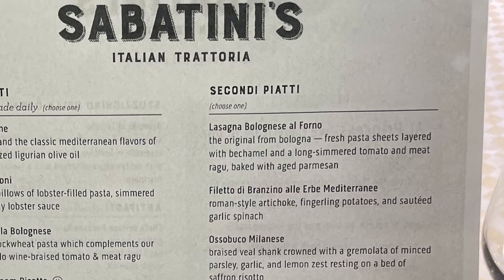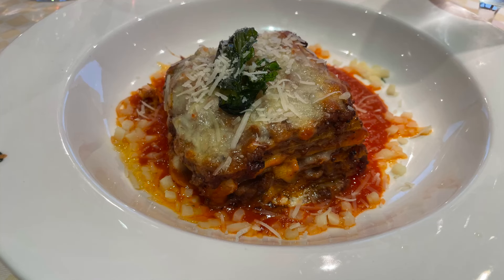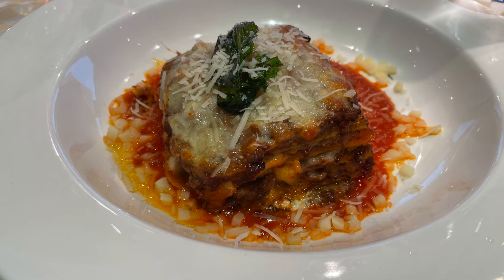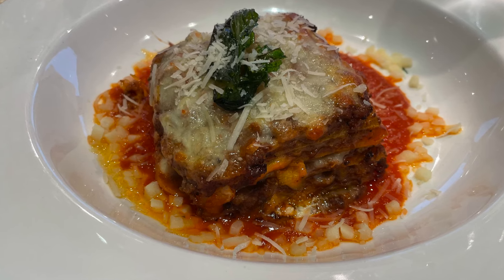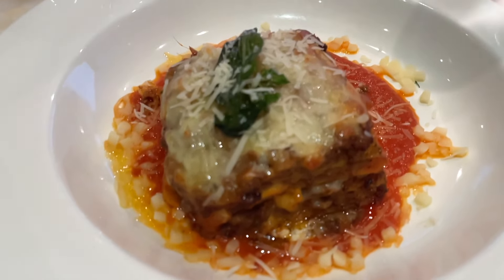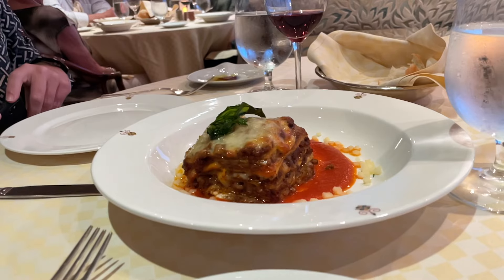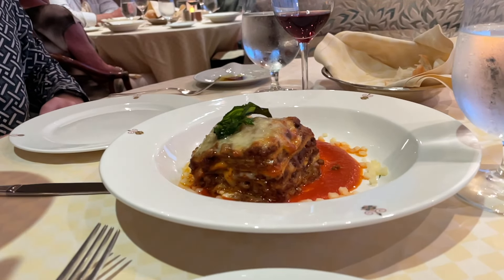Compared to our previous Sabatini's experience, the menu has changed slightly. In addition to the main course, there was now lasagna. Lasagna is our favourite meal — we probably have it at home at least once a week — so we both chose that. The lasagna arrived and was beautifully presented. However, in all honesty, we think the lasagna available in the Horizon Court buffet is better than the lasagna in Sabatini's. It was just a little bit dry for us. The lasagna we had a couple of days ago in the Horizon buffet was far, far superior — a bit of a letdown.